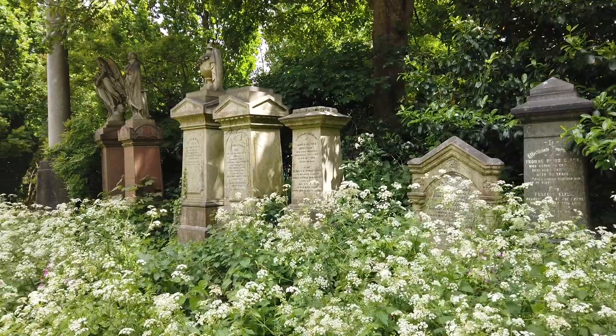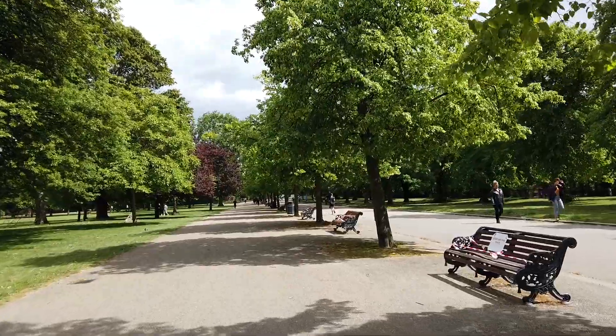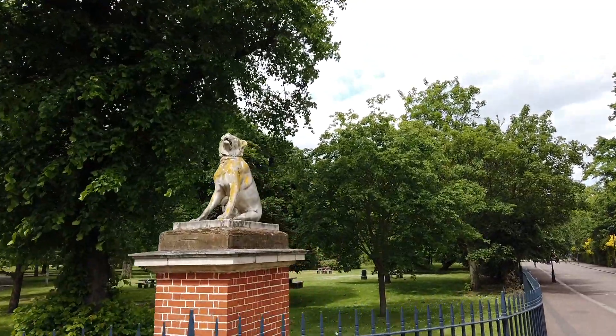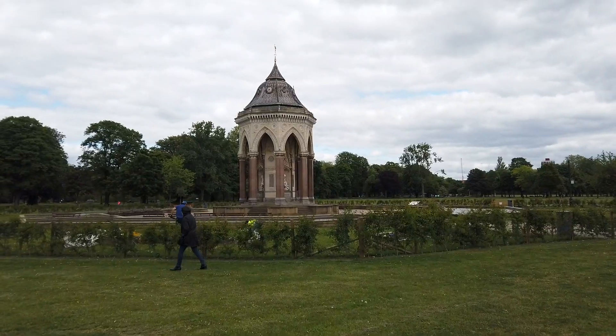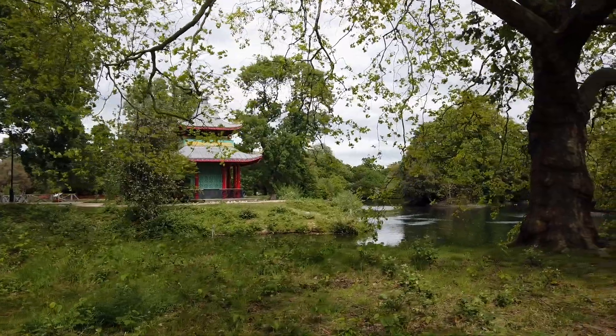And now, number one: Victoria Park. This is the largest park on our list, but the reason I'm putting it in the number one position is not its size — it's its beauty. The park is historical and has so much to offer, including lakes, a Chinese pavilion, cricket, beaches, and many other interesting things.